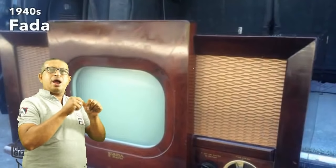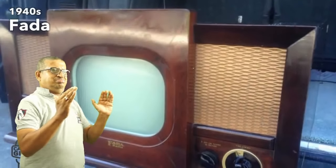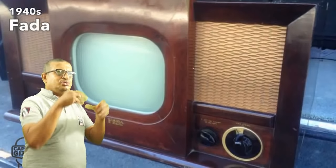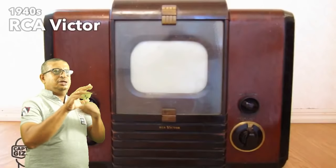The 1940s brought us even higher resolutions, including the NTSC standard of 480 lines of resolution and better audio. In the 1940s it was difficult to produce CRT screens larger than 12 inches, so big screen TVs implemented projection techniques.